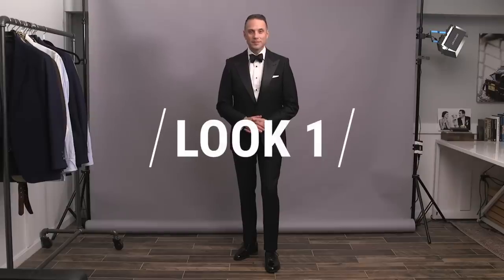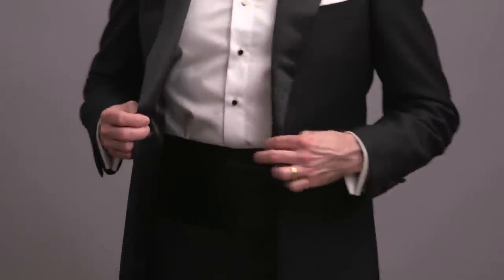For look number one, starting out with the most classic of them all: a black tuxedo. If you're looking for a simple, elegant, and timeless wedding look, look no further than the classic black tux.